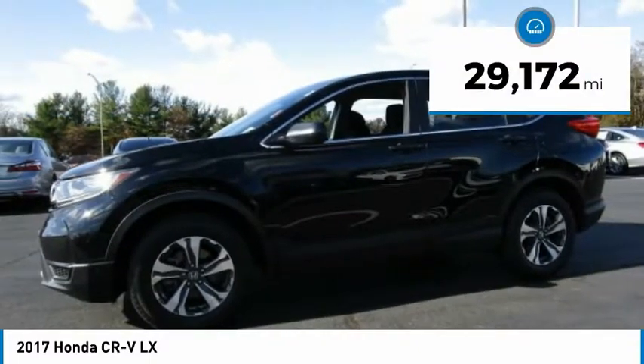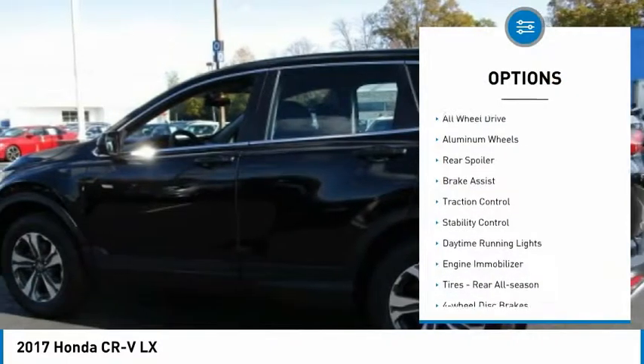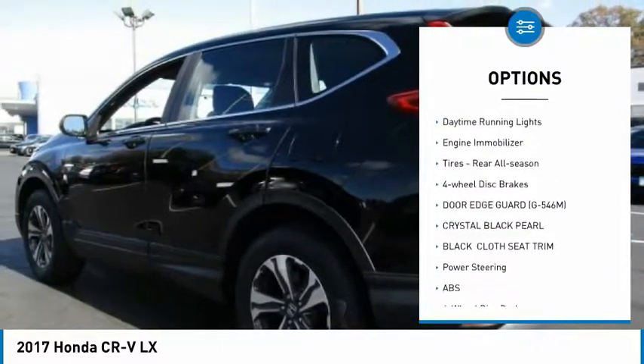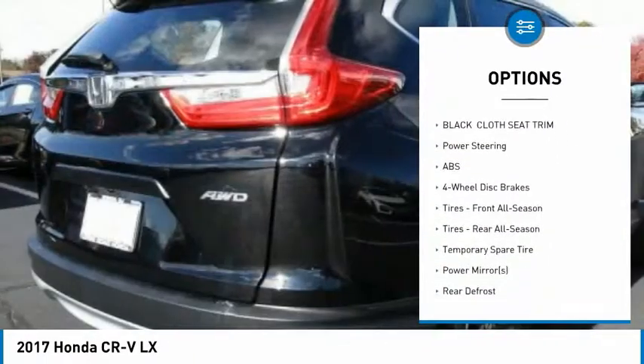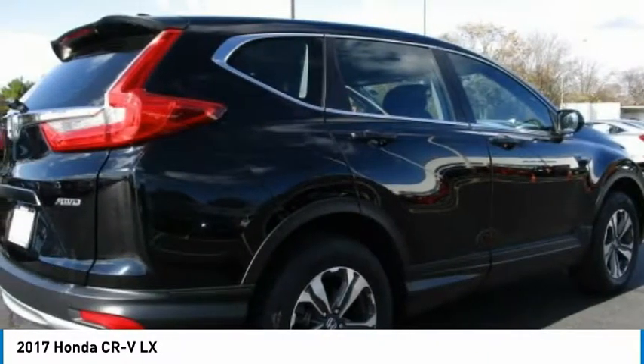This vehicle has less than 30,000 miles. Here are some of this vehicle's great options: all-wheel drive, aluminum wheels, rear spoiler, brake assist, traction control, stability control, daytime running lights, engine immobilizer, rear all-season tires, and four-wheel disc brakes.